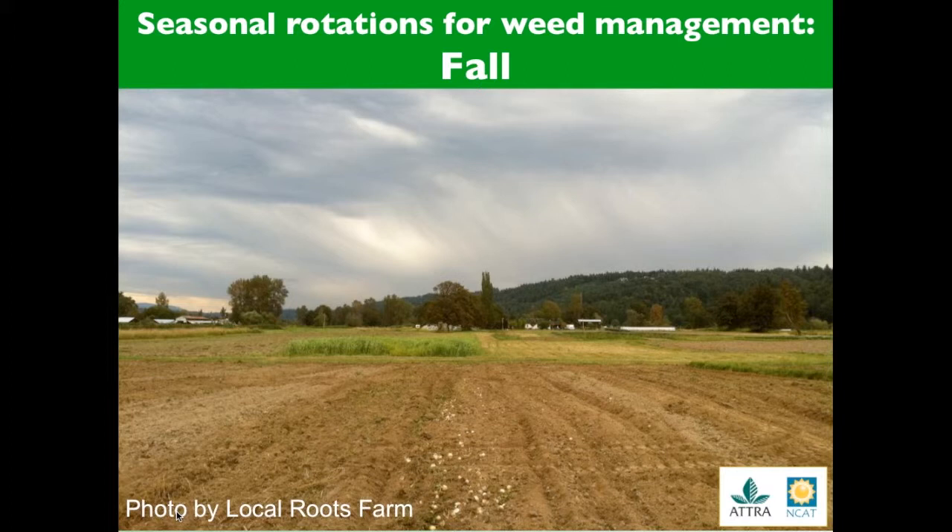Fall germinating weeds are similar to spring germinating weeds — they are cool season crops typically. They can best be managed through tilling in the fall for spring crops to break their cycle. You can also manage fall weeds by planting fall cover crops earlier and at higher densities.